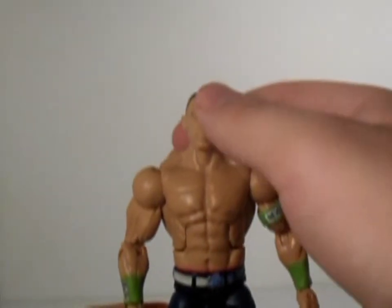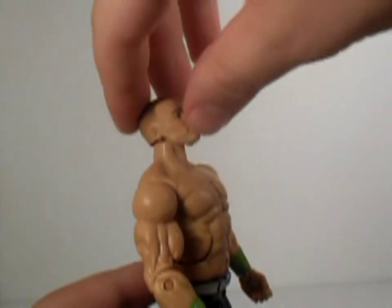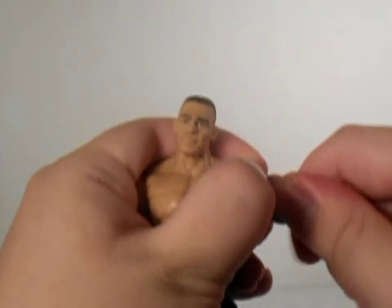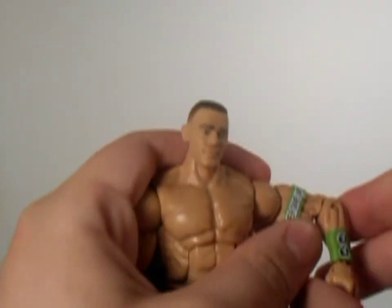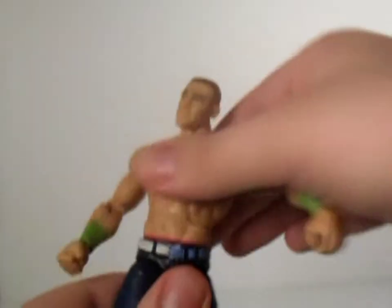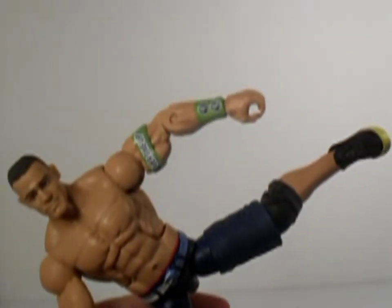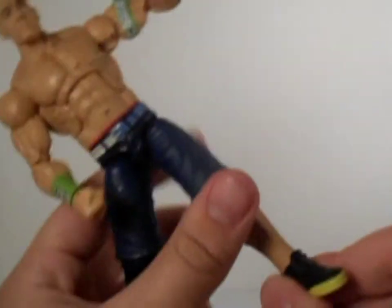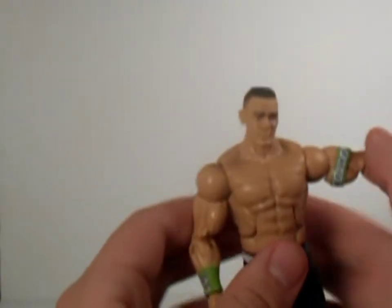This is how his articulation goes. His head can go that far up, that far down, and his arm can go that far out. Upper arm swivel, single jointed elbow, hand swivel and hinge, ab crunch, waist swivel. He can kick that far out. Upper thigh swivel, double jointed knees, and feet can go up and down. There's kind of an ankle pivot there, though neither of them really work that well.